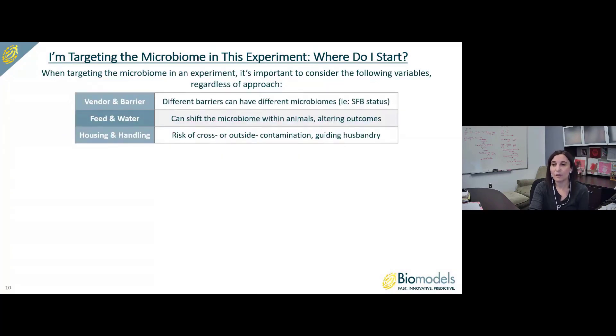When targeting the microbiome in an experiment, it's important to consider the following variables regardless of approach. The first is vendor and barrier — different barriers can have different microbiomes. For example, even at the same vendor, different barriers can have animals that may or may not be colonized with segmented filamentous bacteria, or SFB, which have been demonstrated to be impactful on mucosal immunity, specifically TH17 cells. Food and water can also shift the microbiome within animals, potentially altering outcomes. Additionally, housing and handling risk — cross or outside contamination — can guide husbandry decisions.